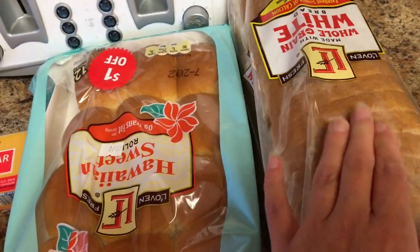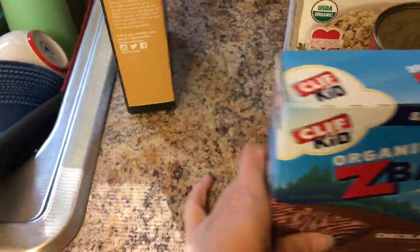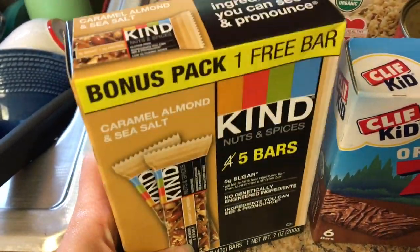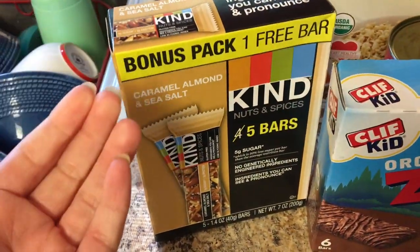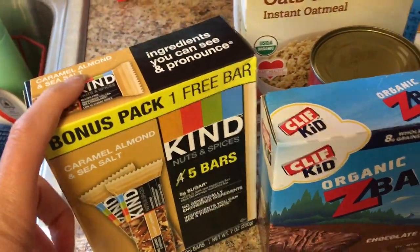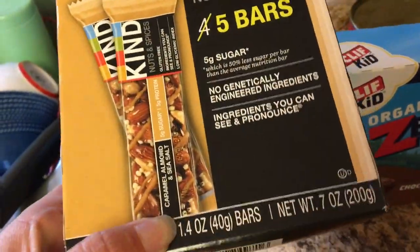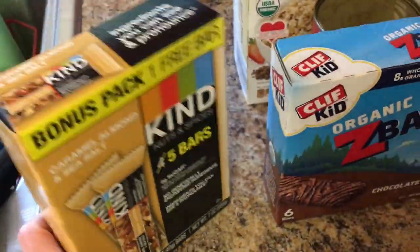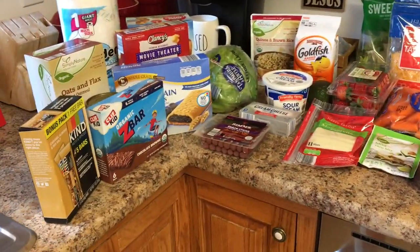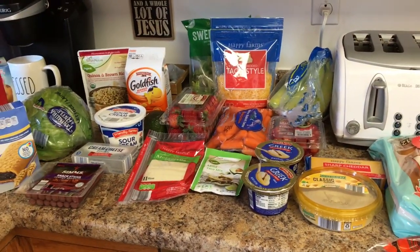And a loaf of whole grain white bread. I also ran into Target really quick and got some chocolate Z bars and some Kind bars for my lunches — I'm working four days next week compared to my normal two, so I like to have an afternoon snack, and these are way better than candy or chocolate. The stuff from Target was about $8 and the stuff from Aldi was about $42.